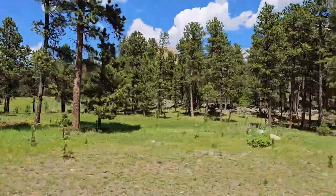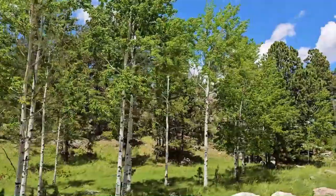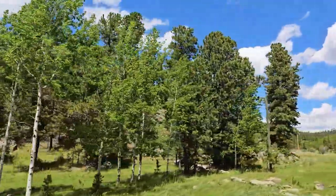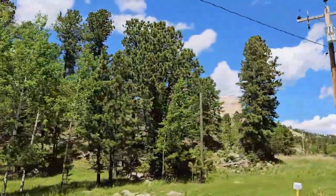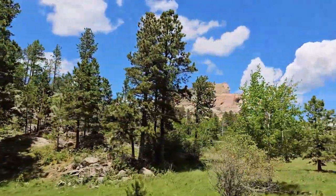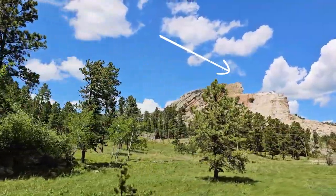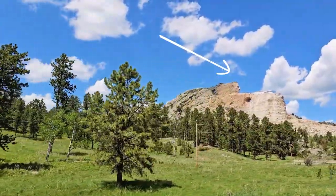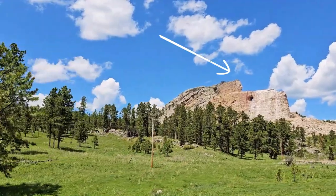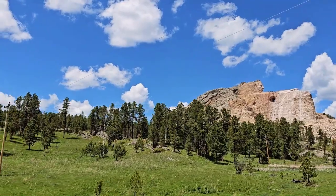Eventually he started charging the public 50 cents admission, and on June 3rd, 1948 he started the first blast — blasting away that whole right side of the mountain from the top of his head clear to the end. That used to all be mountain, so he cleared away all of that to get down to where he could start doing the rest of his sculpture.